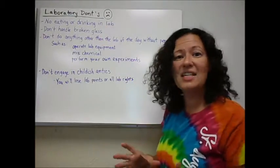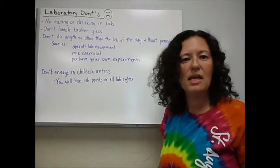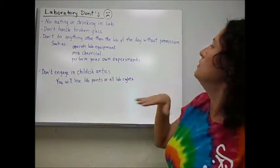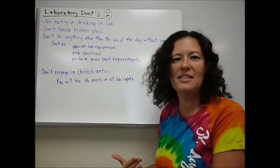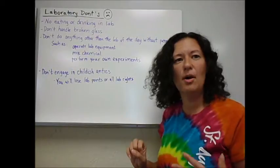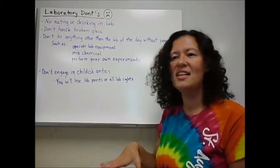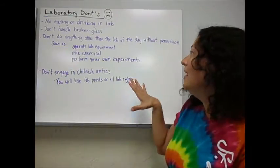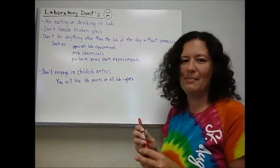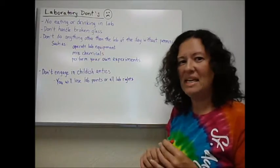Don't handle broken glass with your bare hands if you can help it — let me know and I'll handle it, so if somebody gets cut it's going to be me, not you. Don't do anything in the lab other than the day's lab activity; that includes operating lab equipment or touching lab apparatus that is not part of our experiment, because other people use my labs and you might ruin their setup. Don't mix chemicals — even if they look like water, they might not be water, and they probably won't react like water. Do not mix them; it can cause a big hazard.